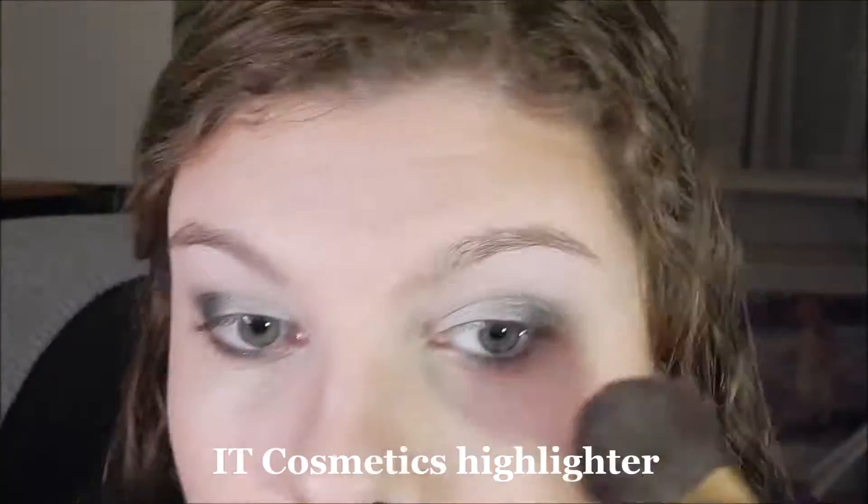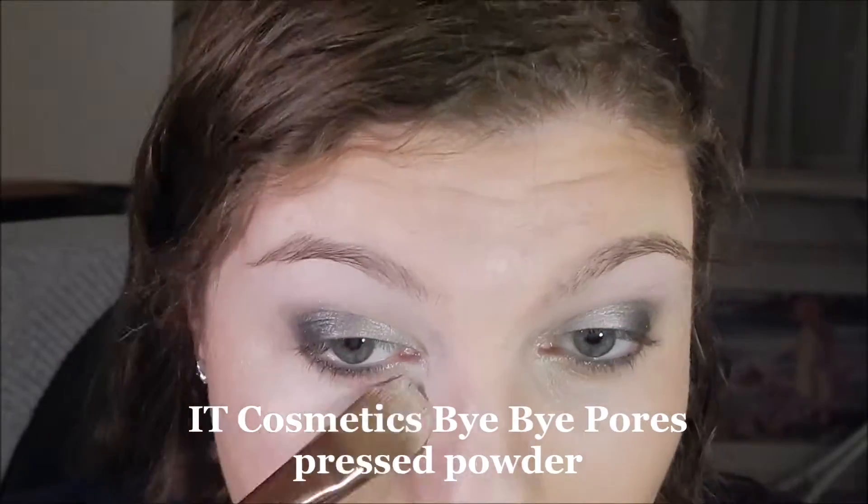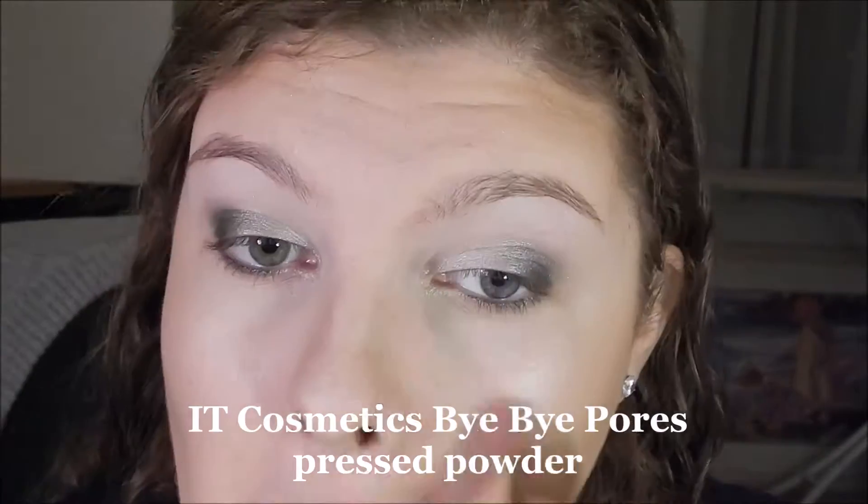This highlighter, oh my god, I love it — it's from It Cosmetics, it's just beautiful. Now I'm setting my under eyes and my entire face with the Bye Bye Pores setting powder by It Cosmetics. I love it, it's great.